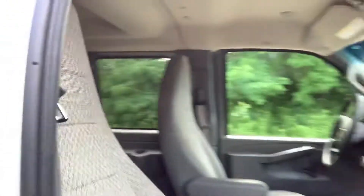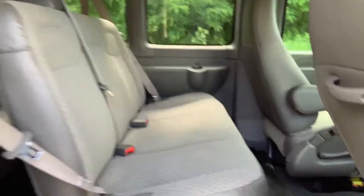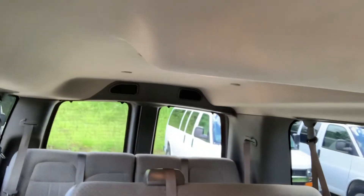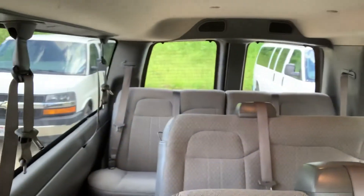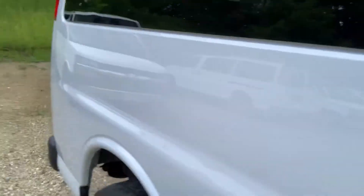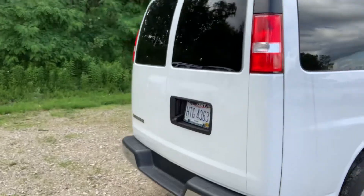I actually just checked the miles — it has less miles than I thought. It's 29,000 miles on it instead of the 31,000. You can see all the seats; you've got the 15-passenger with all the rows back there. The seats are in really good shape.